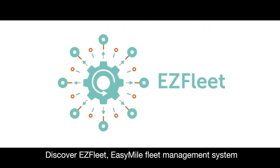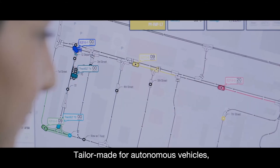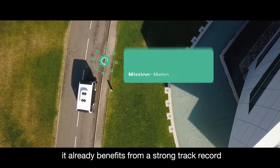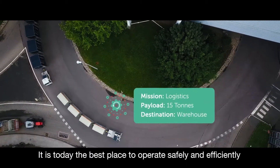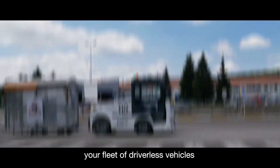Discover EasyFleet, Easy Mile Fleet Management System. Tailor-made for autonomous vehicles, it already benefits from a strong track record. It is today the best place to operate safely and efficiently your fleet of driverless vehicles.